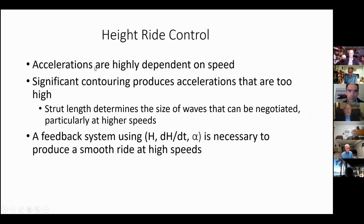Some summary points: accelerations are highly dependent on speed. This was all done at 35 knots, but if you were to increase to 45 knots, the accelerations would generally be much higher. You cannot really contour over waves, particularly in small craft. In large craft you can to some degree, but less so as the speed increases.